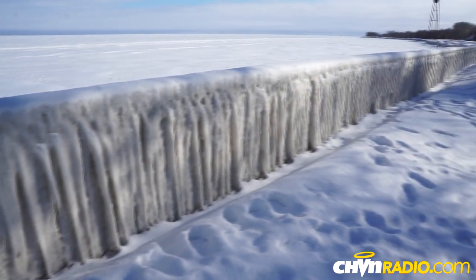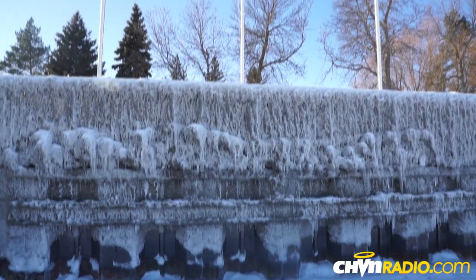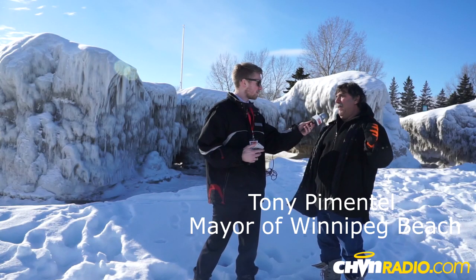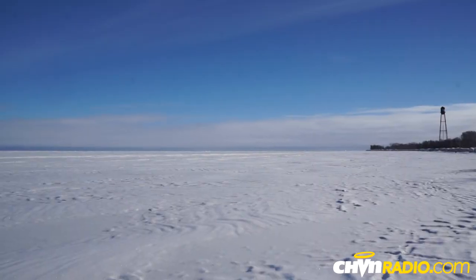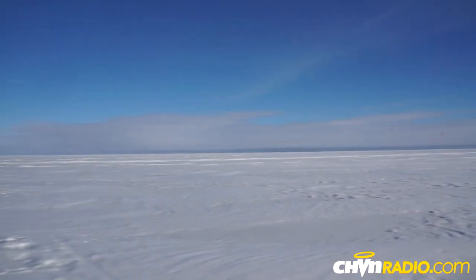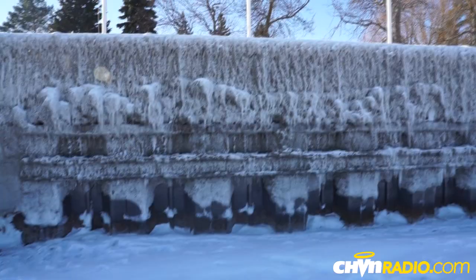So we're standing here in front of these incredible ice formations. Can you explain to people a bit about how this happens? Well, normally in November when we have the northeast winds and the lake is just about to freeze, we get the winds pushing the water onto the shore and freezing up.